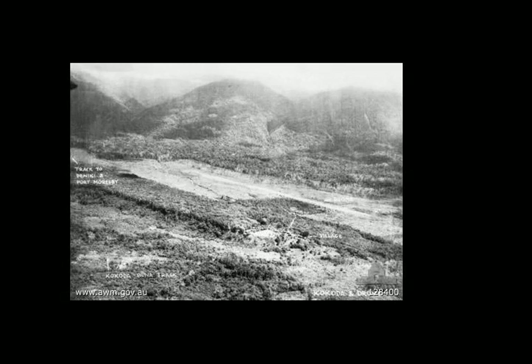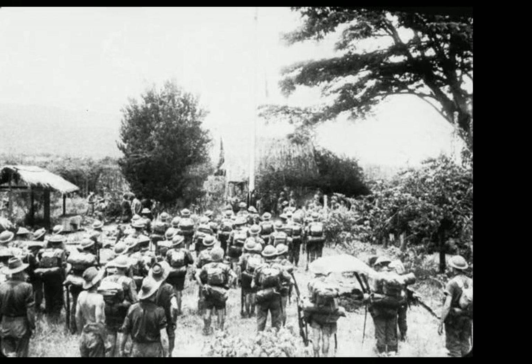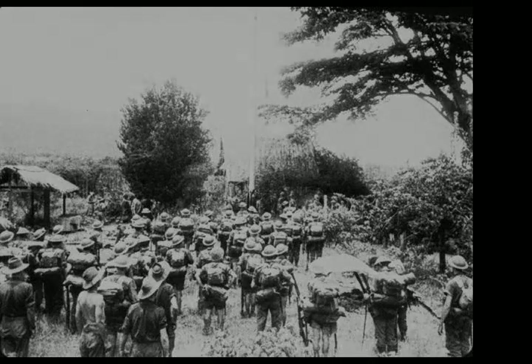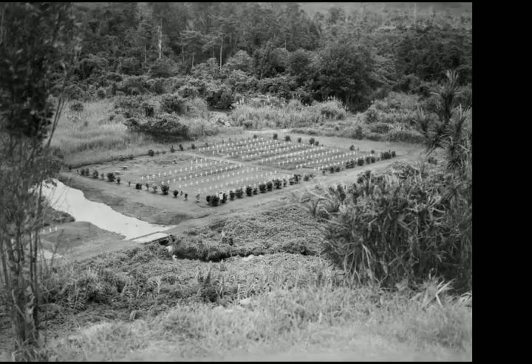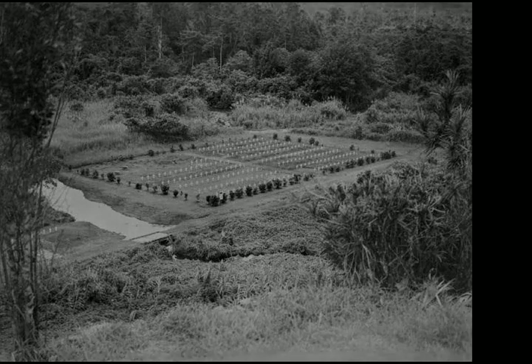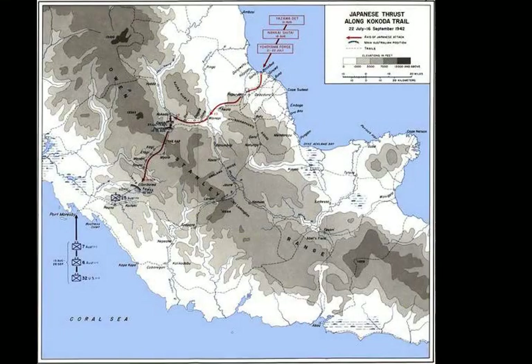This was followed by heavy fighting around Oivi and Gorari, which proved to be the final action of the Kokoda Track Campaign prior to the Battle of Buna-Gona, as the Japanese were pursued back towards their beachheads on the northern Papuan coast. After the war, a battle honour was awarded to Australian units for their involvement in the fighting around Kokoda and Deniki during late July and early August. This was designated 'Kokoda, Deniki' and was awarded to the 39th Infantry Battalion and the Pacific Islands Regiment, which was the successor to the Papuan Infantry Battalion.